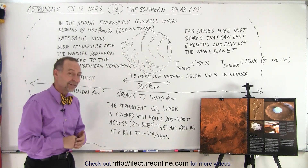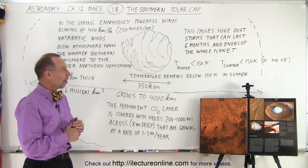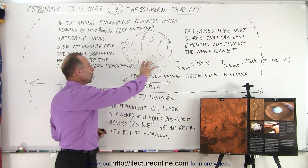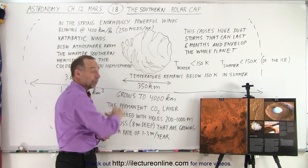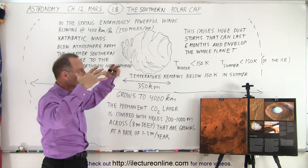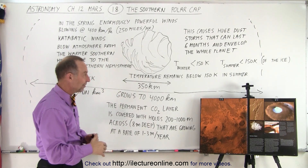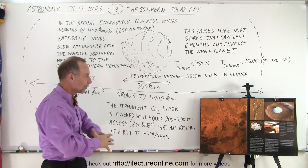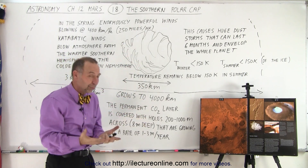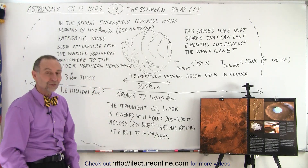Why do dust storms last so long? There are two reasons: first, the winds last for several weeks to several months; second, the particles that go into the atmosphere are so small and tiny that it takes a very long time for them to settle back down to the surface. It takes several weeks to a month or two before everything is covered up, and then slowly it begins to dissipate — the winds die down, but the dust takes another two to four months to fully settle back to the surface of Mars.